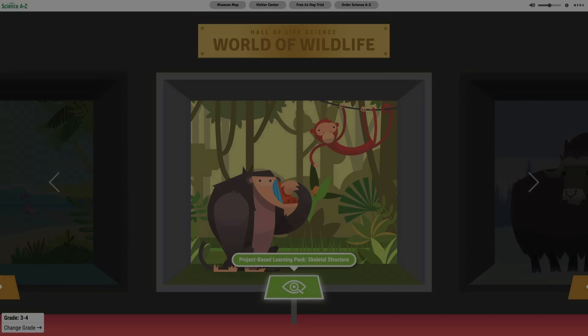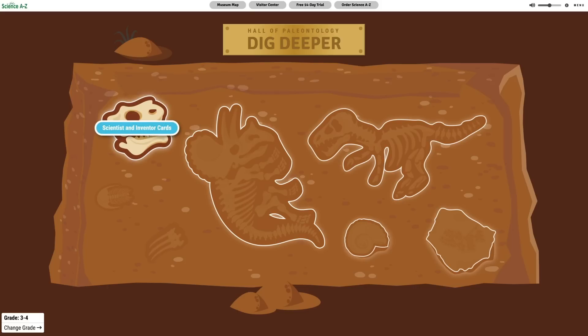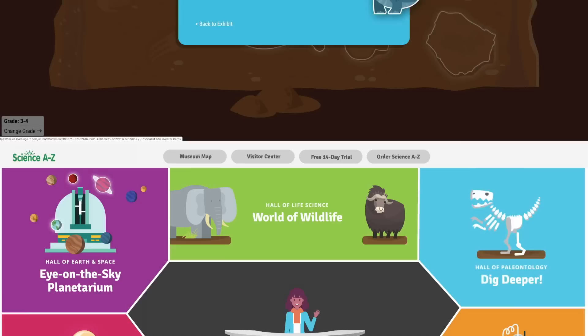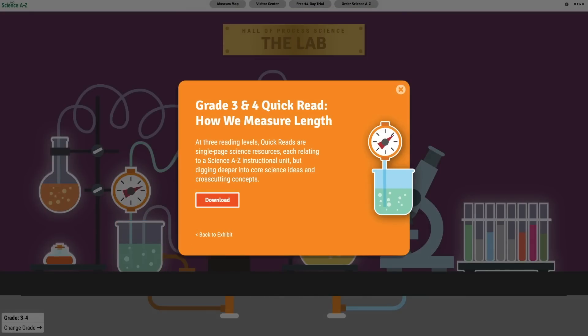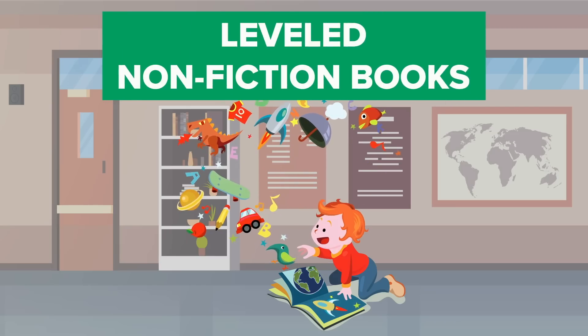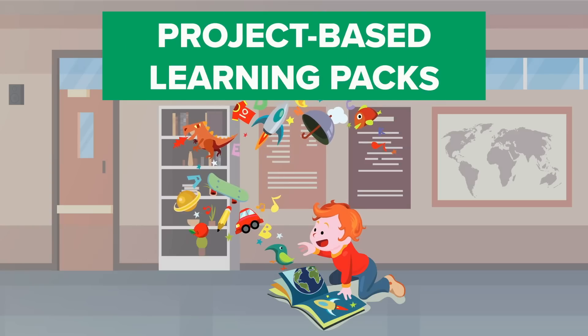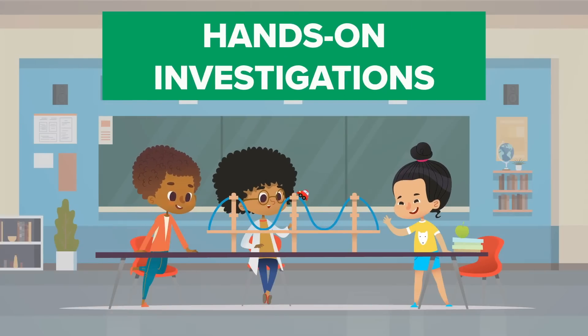Each exhibit is stocked full of free resources provided by Science A to Z, a supplemental K through 6 science curriculum that supports literacy development, as well as scientific discovery. Resources include leveled nonfiction books, project-based learning packs, lesson plans, hands-on investigations, and more.